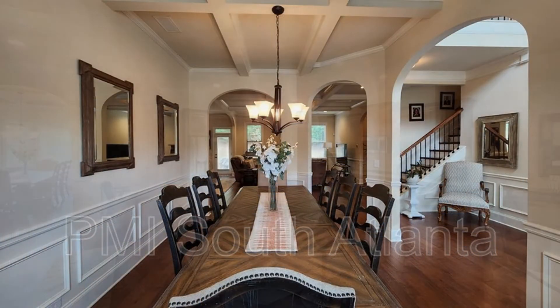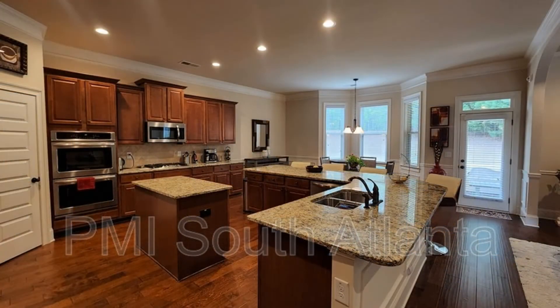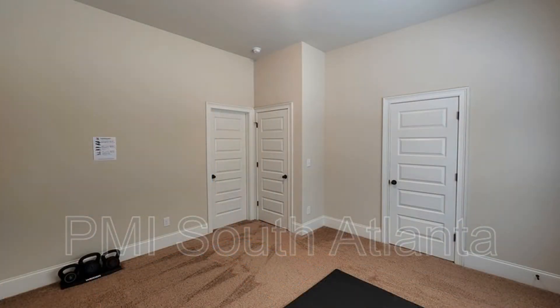The dining area is connected to the common areas. The living room flows to the kitchen — perfect for entertaining. If space is what you're looking for, this magnanimous home has plenty of it.